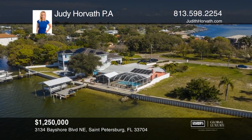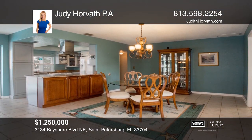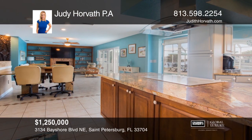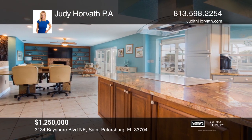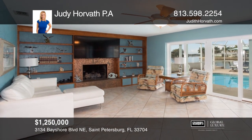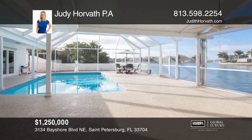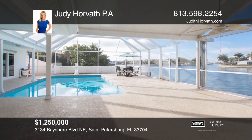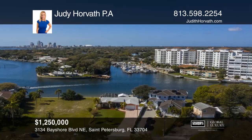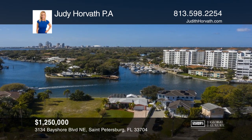Set on a quiet cul-de-sac on more than a quarter acre, this home has nearly 100 feet of water frontage out to Tampa Bay. Enter into the open living space combining the family room, dining room, and updated kitchen. The family room features a wood-burning fireplace and glass sliding doors that open to the screened-in pool and private deck. Located in the highly desired neighborhood of Shore Acres and minutes from downtown St. Pete, come see it today with Judy Horvath, PA.